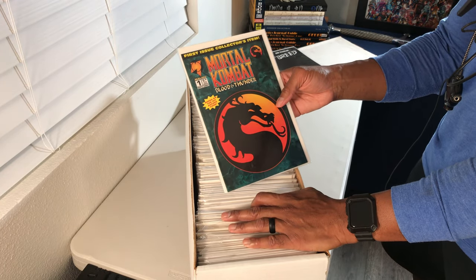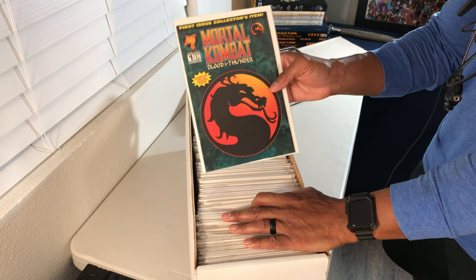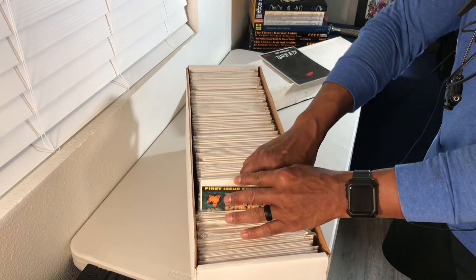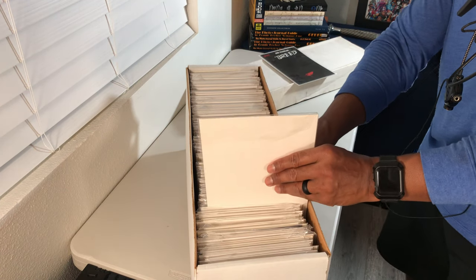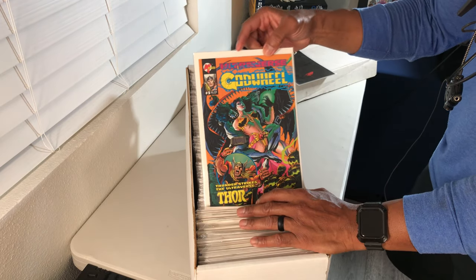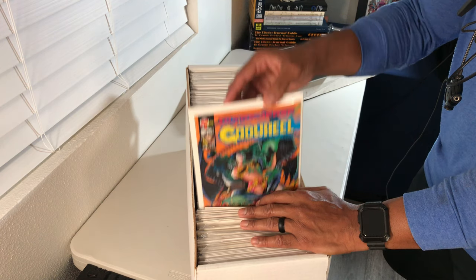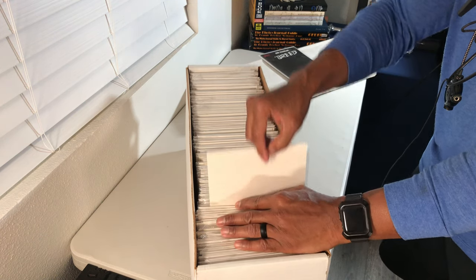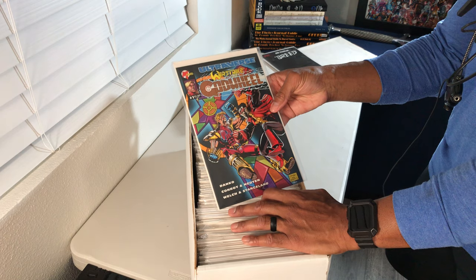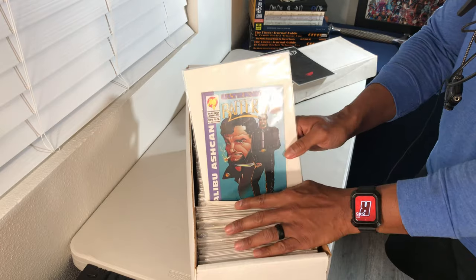First issue collector's item — Mortal Kombat issue number one, Blood and Thunder. This game back in the day was everything. I remember standing at a corner store in Oak Park, Michigan playing that game like nobody's business — it was one of the few arcades you could actually get to, just a convenience store with two games and one of them was Mortal Kombat. This is a lot of Ultraverse stuff from Malibu here.